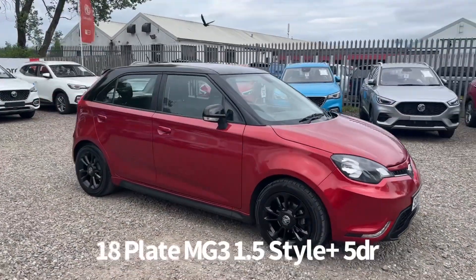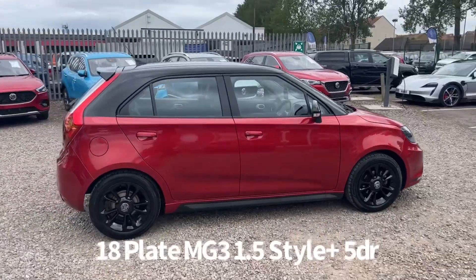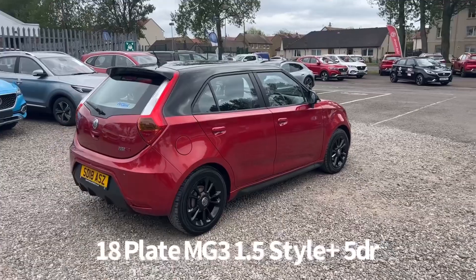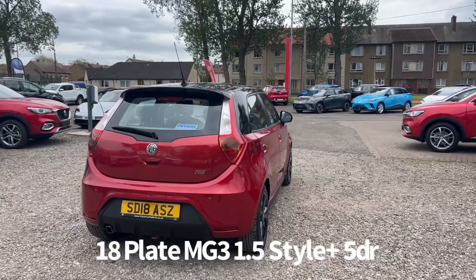Welcome to the Fraser's MG video walk-round for this MG3 we now have available. This is an 18-plate MG3 1.5 Style Plus 5-door, finished in ruby red metallic with contrasting black roof, door mirror caps and alloy wheels.